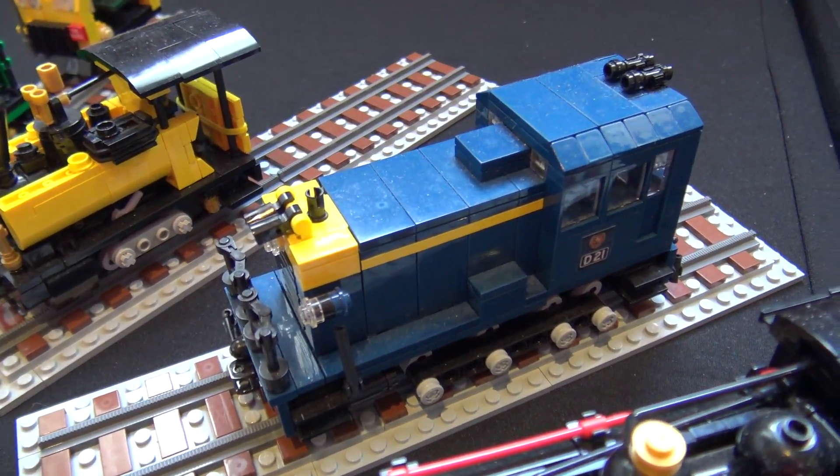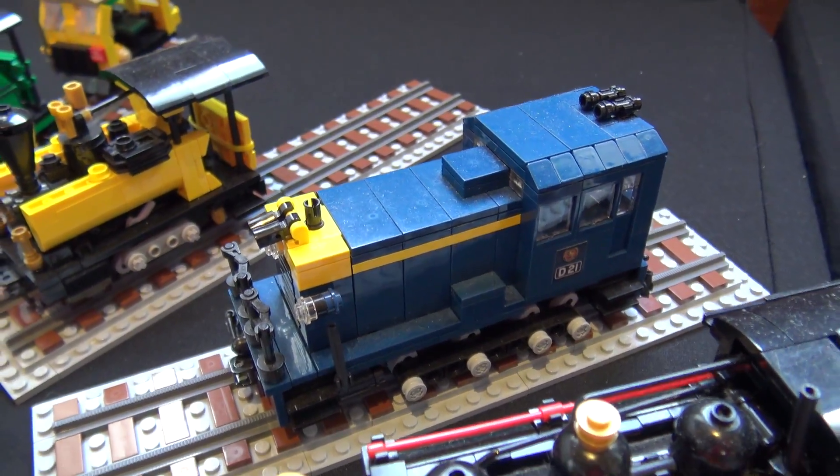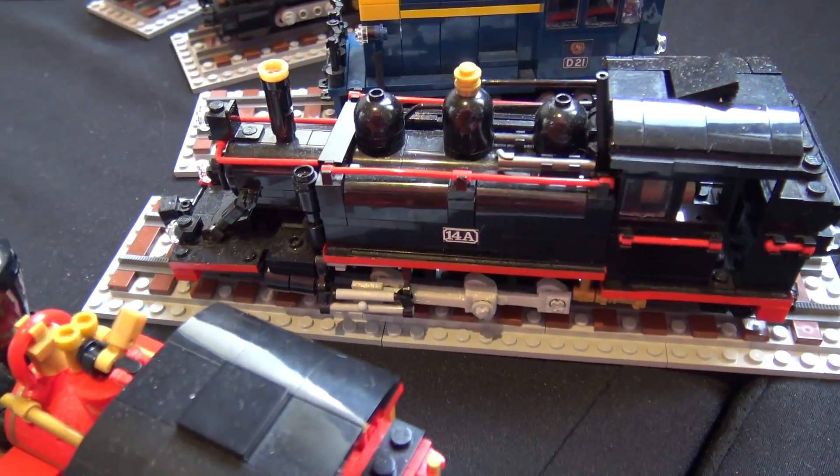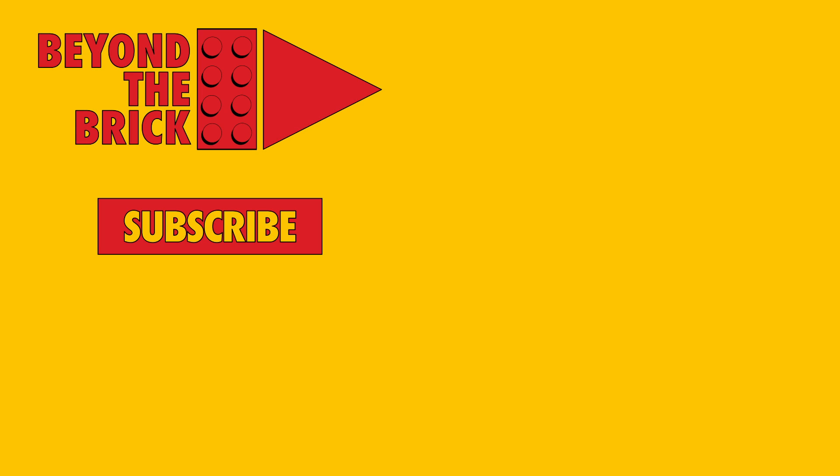Really nice variety of work here. All the models are very detailed and look great. Thank you.